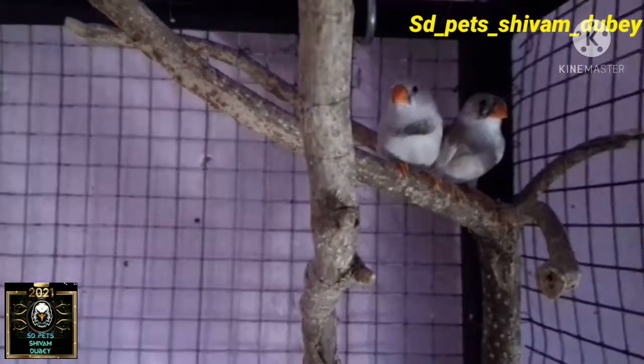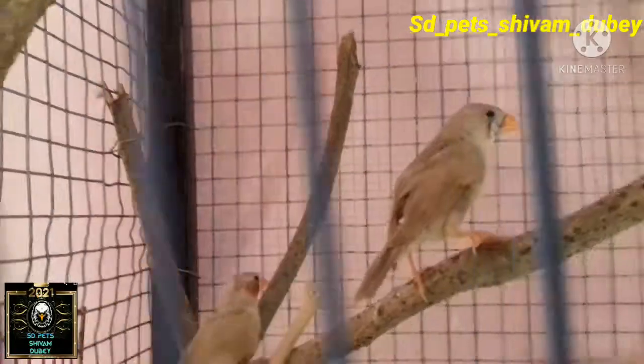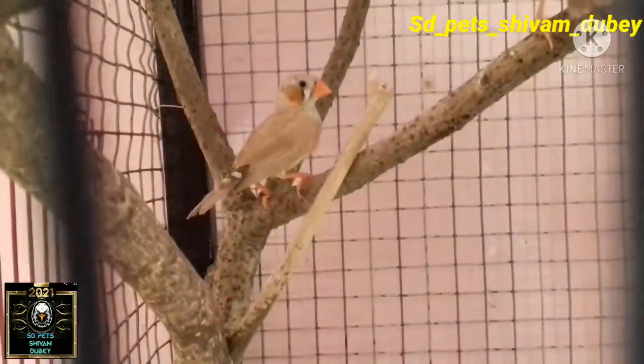I am going to go to the Finches. They have multiple vitamins and soft food which I will make. I will make daily videos in detail and give you updates at the same time.